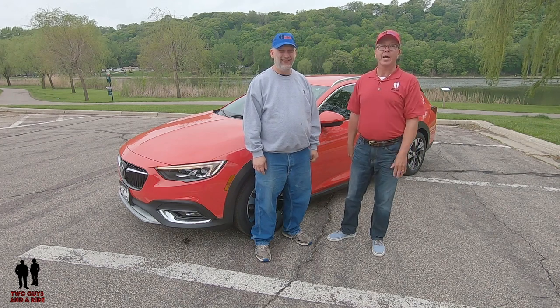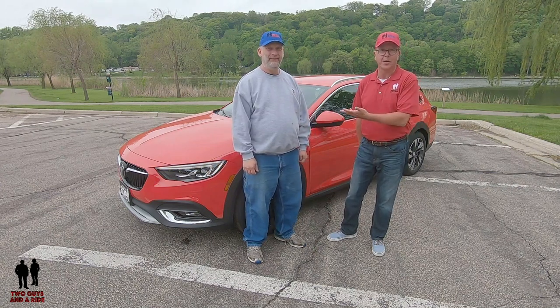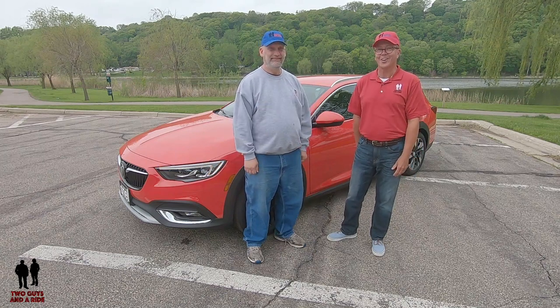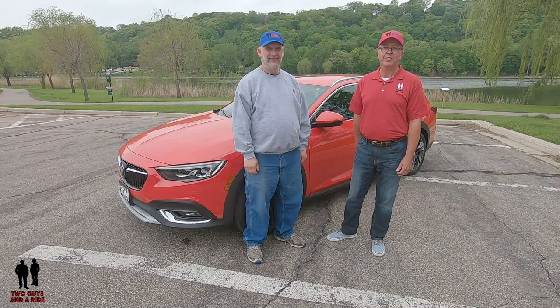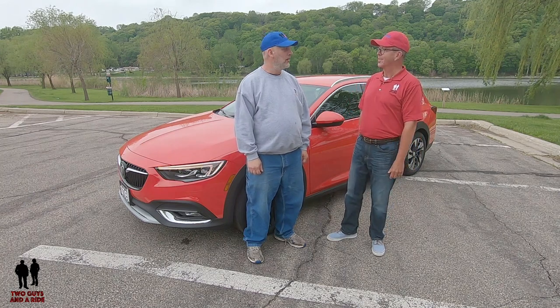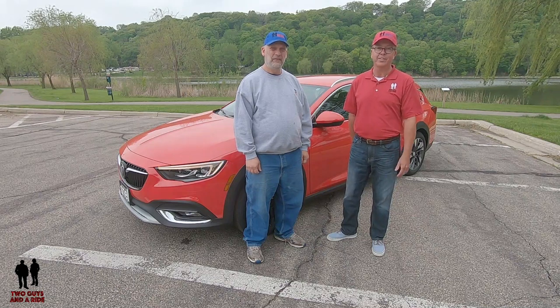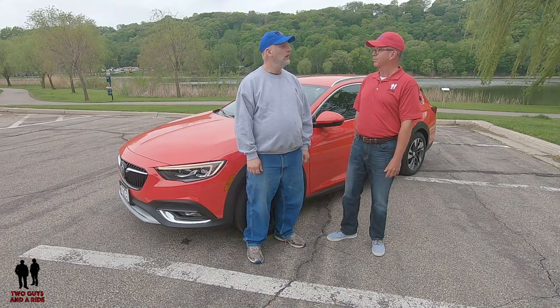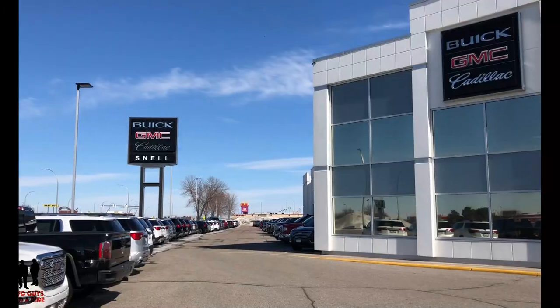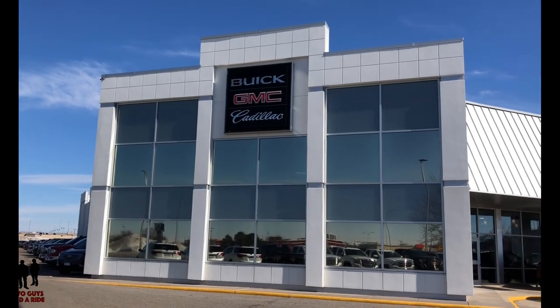We're going to take a look at this beautiful bright red Buick Regal Tourex — this is a 2019. Nathan's going to take you on a tour of the inside and show you all its technology, comfort, and convenience features. I'm going to review the outside, talk about the styling, horsepower, ground clearance, and cargo capacity. Then we'll take it for a ride and give you our impressions, with our friends at Snell Motors Buick GMC Cadillac dealer in Mankato, Minnesota.